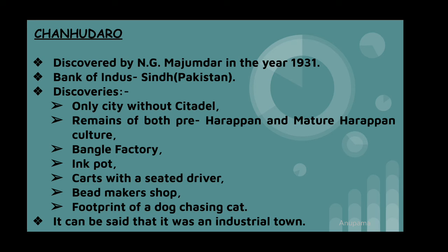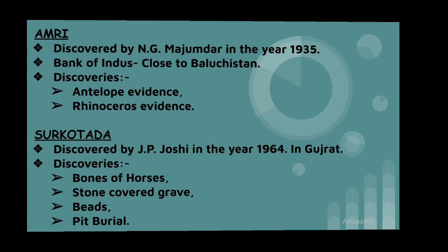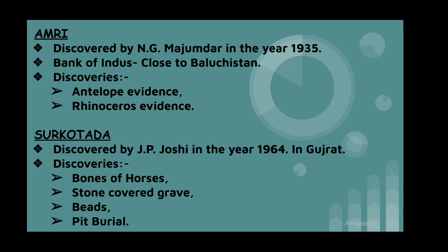Amri discoveries include antelope evidence and rhinoceros evidence. At Surkotada, bones of horses were found, along with stone-covered graves and pit burials.